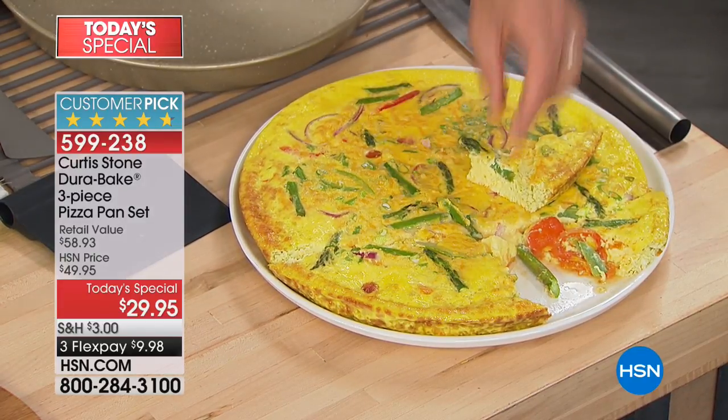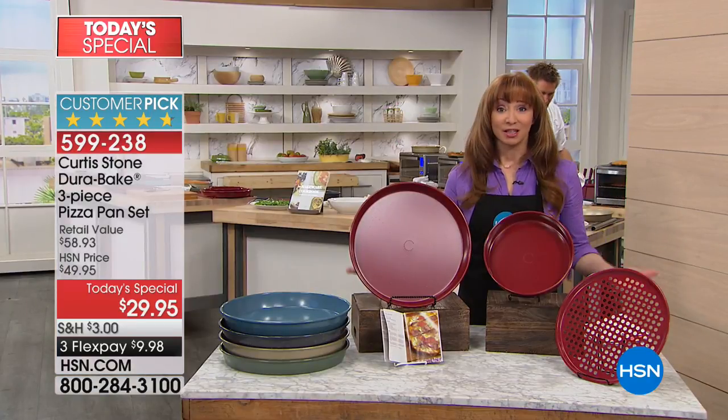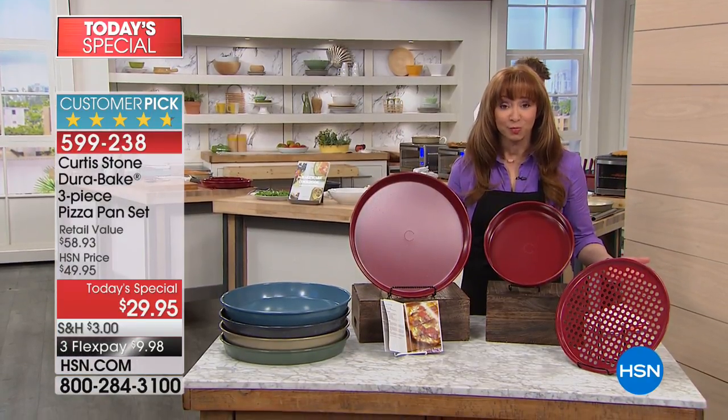One pan will take you on a tour of what you're getting and pays for the entire purchase. By the way, if you're a fan, everything that Chef does becomes a customer pick with almost perfect ratings.